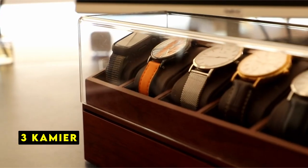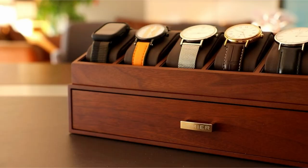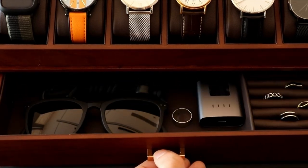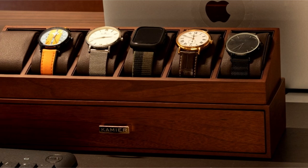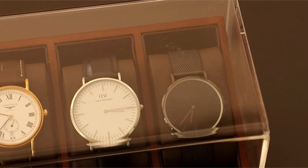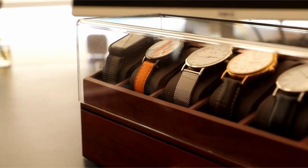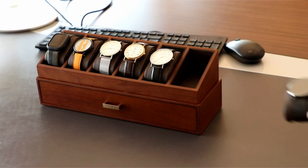At number 3 is Kamiar. The Kamiar Watch Box is a luxurious and functional way to showcase your timepiece collection. The ultra-clear acrylic lid provides a stunning 360-degree view of your watches, making it easy to find your favorites at a glance. This clear lid also allows solar watches to charge, ensuring your timepieces always remain ready-to-wear. Crafted from solid wood and PU, the Kamiar Watch Box is both beautiful and durable. It's not only a practical storage solution but also a stylish addition to your home or office decor, elevating the ambience and adding a touch of class. The interior is lined with smooth leather to protect your watches from scratches.